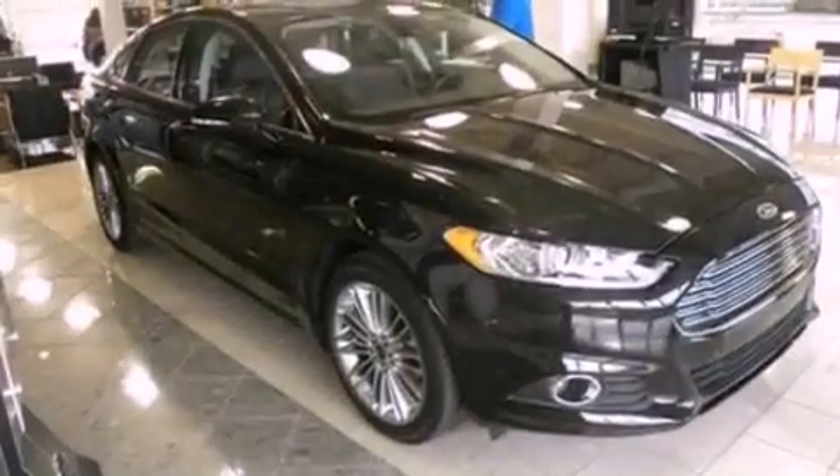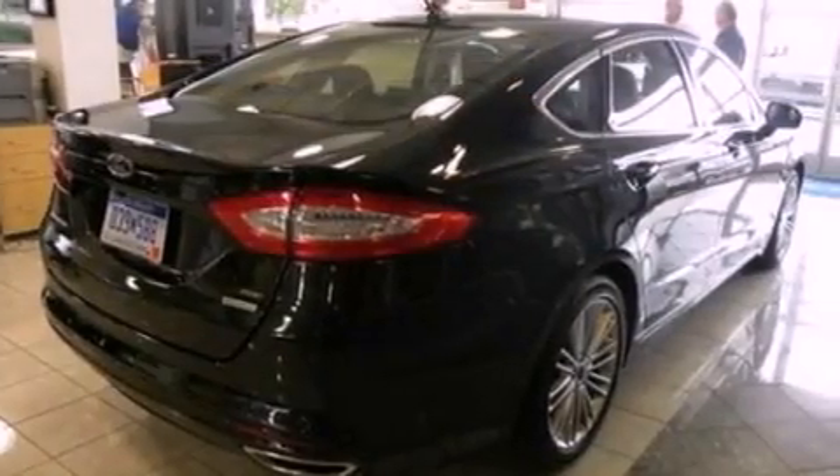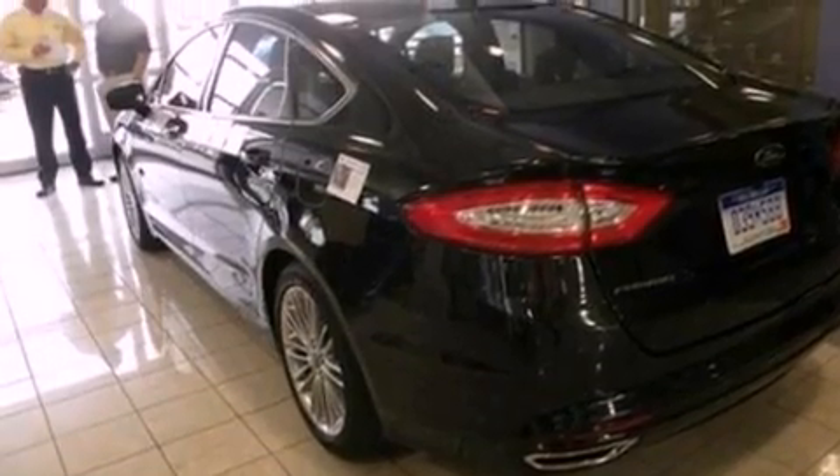Its top features include Bluetooth cell phone integration, 12 strategically positioned speakers, commercial-free satellite radio, big 18-inch wheels, and traction control and stability control systems.